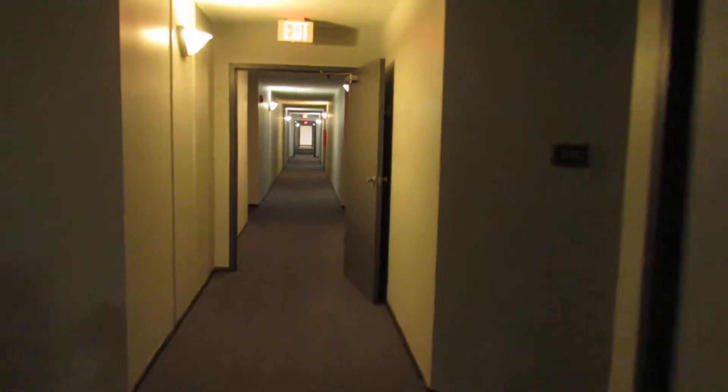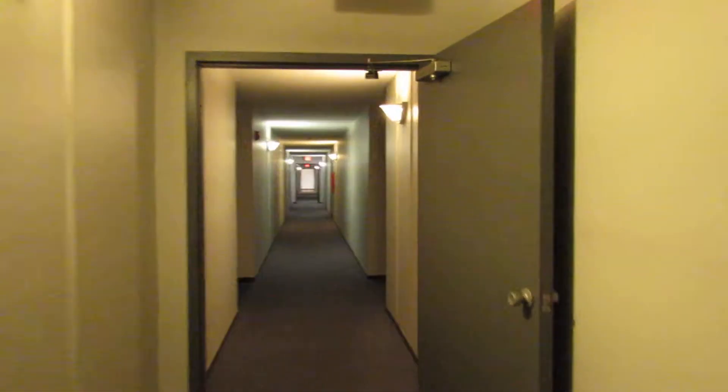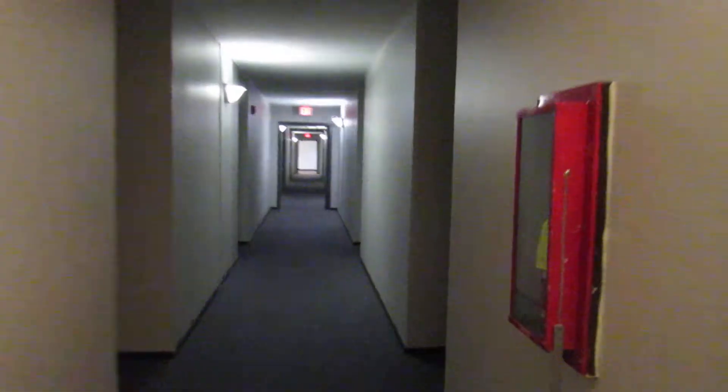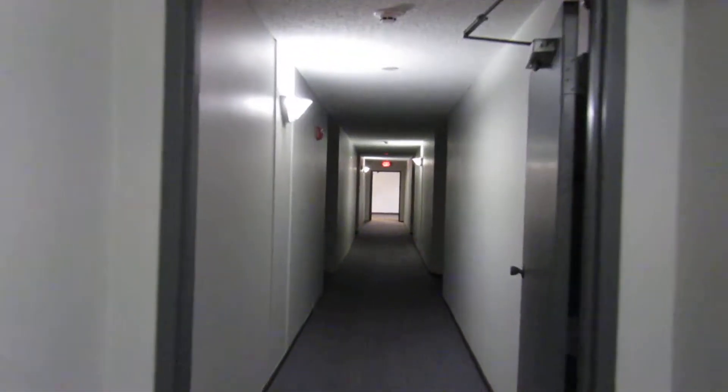Even though it looks somewhat nice, I'm showing you all the bad stuff about this place. I'm going to go into Silvermist's apartment and show you what they're dealing with in their bathroom — that has been there since I lived in that apartment. I've lived here for over four years: two years in this apartment and two years on the second floor.